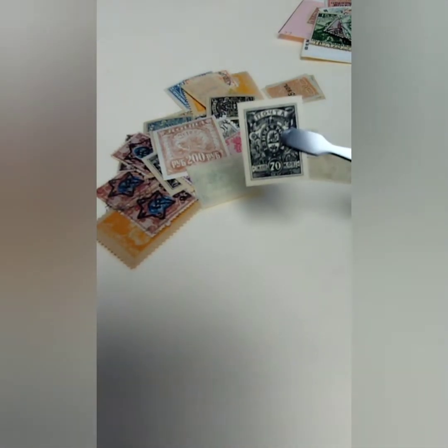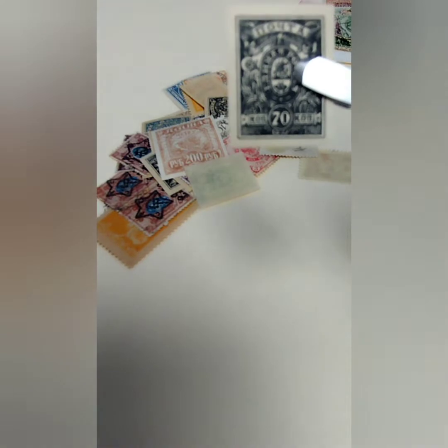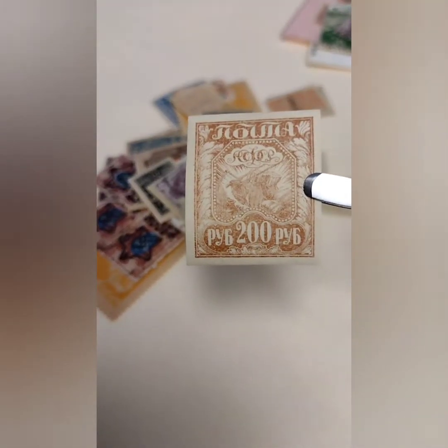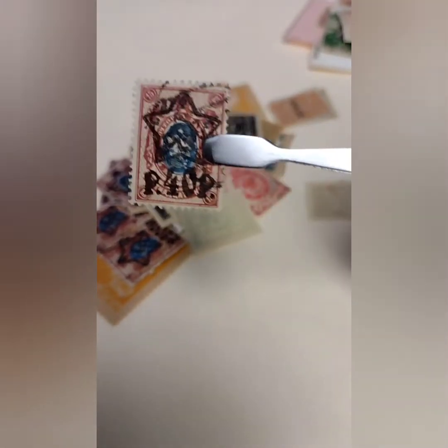I believe this is from the Russian Civil War, 70 Kopecs there — it's going to be the early 1900s. There appears to be quite a few of those in here, I'll have to do some research on that. Here we have RSFSR, 200 rubles, right after the end of the Russian Empire.